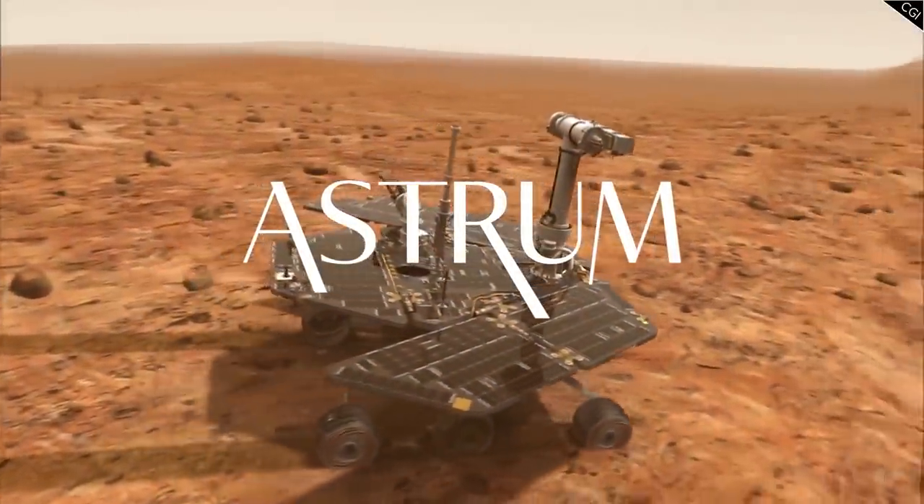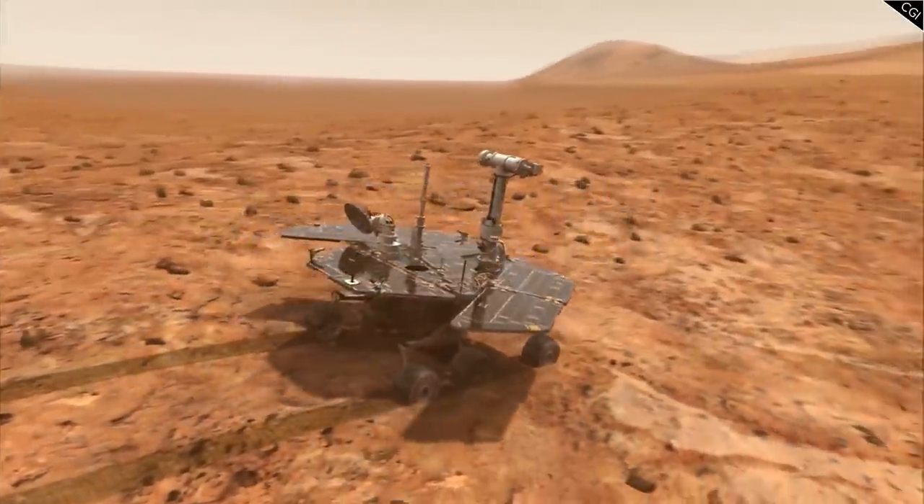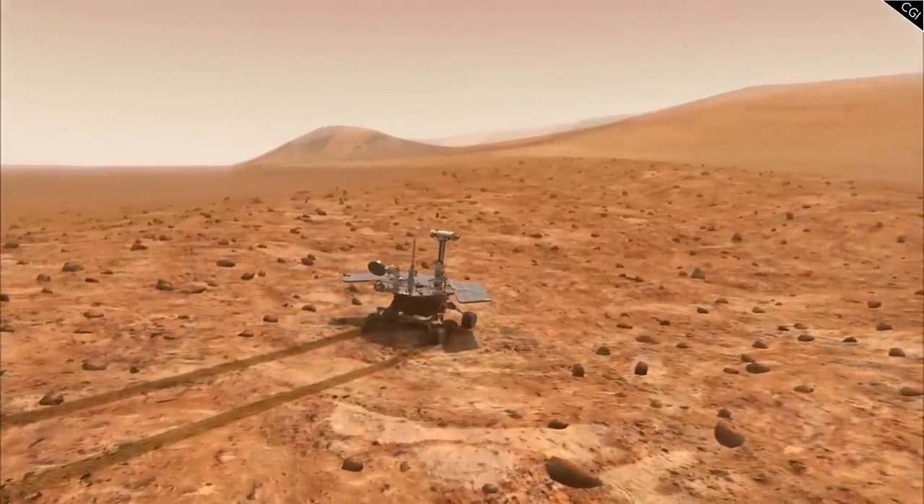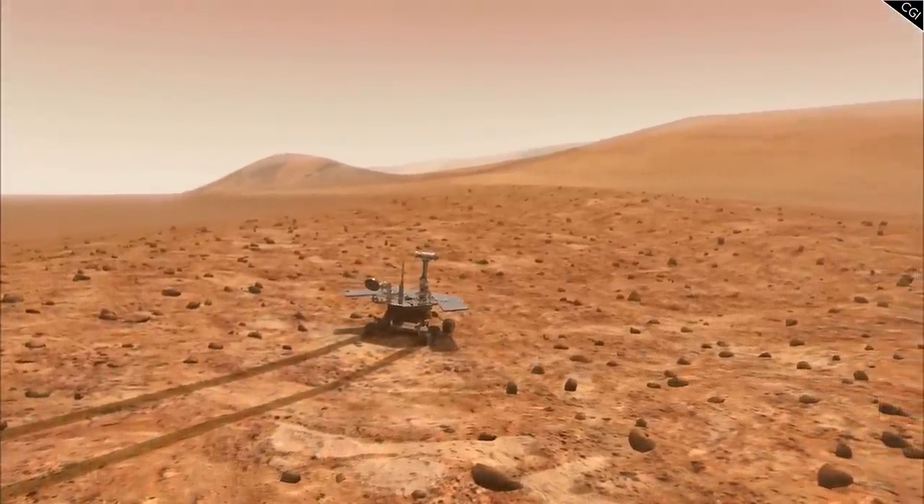I'm Alex McColgan, and you're watching Astrum. In this 6th video in the Opportunity series, we will follow the rover's tracks beyond Esperance, and find out what it saw and discovered around its winter lodgings at Salander Point.